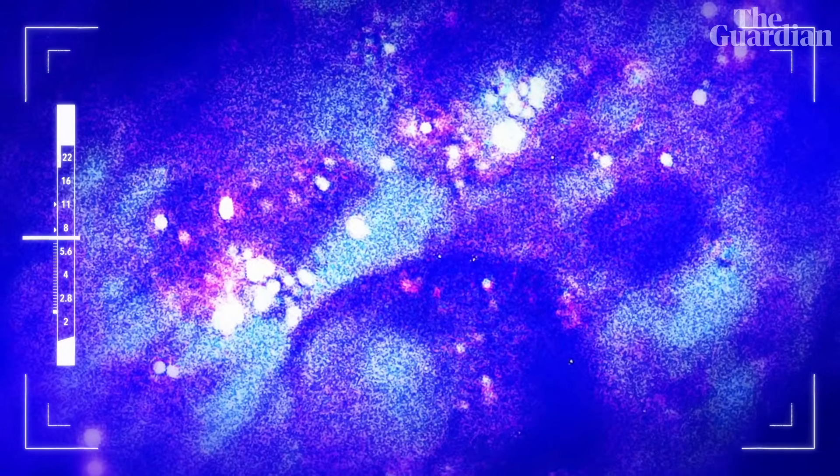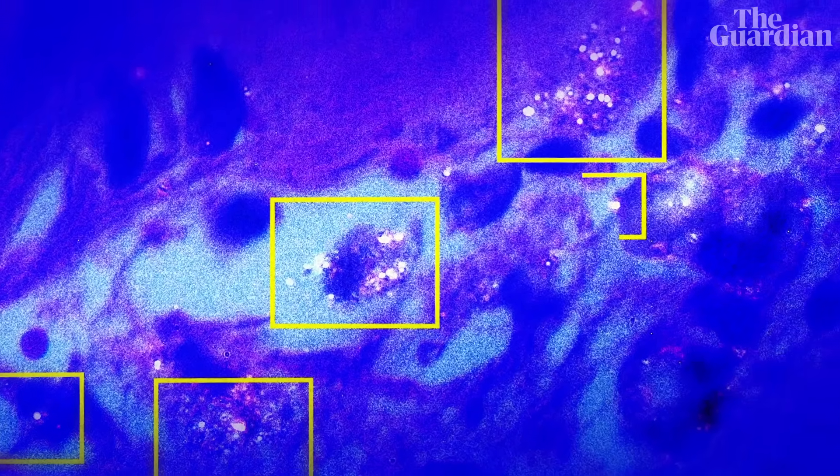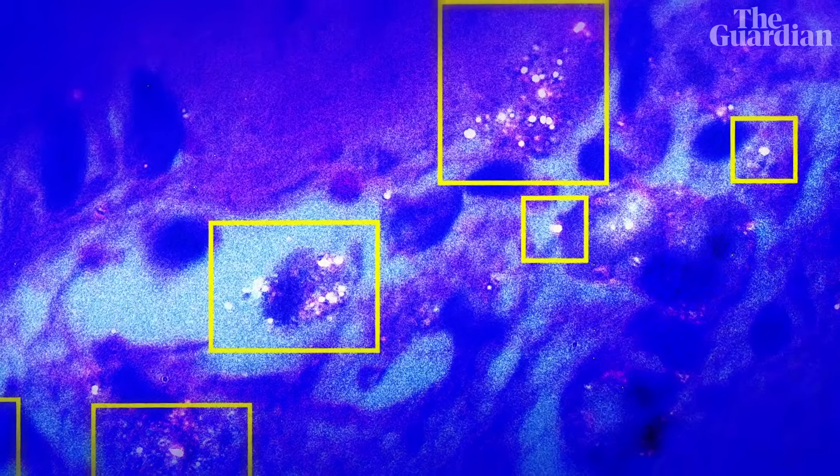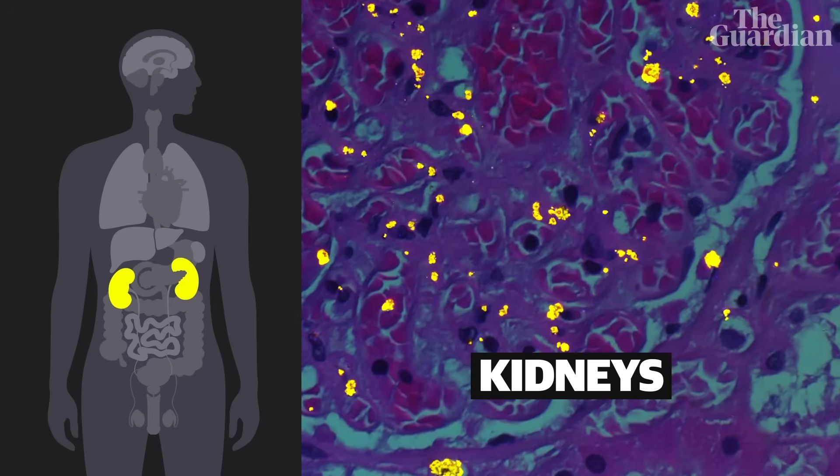Captured for the first time in 2024, these images are not of space but inside the human brain. Those star-like specks are suspected to be the first visual evidence of plastic inside our cells. Found in a recent study led by Dr. Matthew Campin, these particles were discovered in human brains, kidneys and livers.